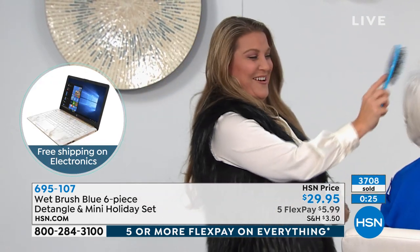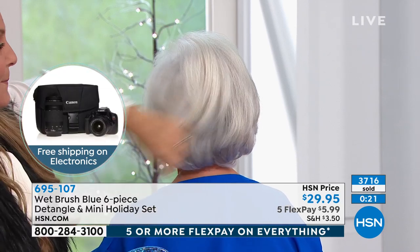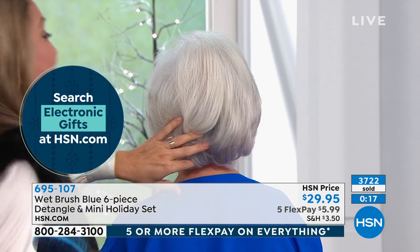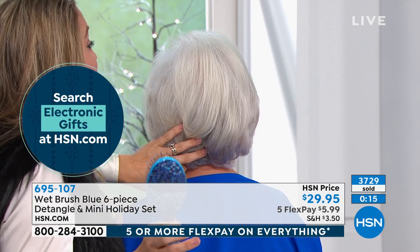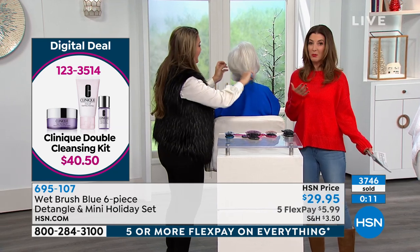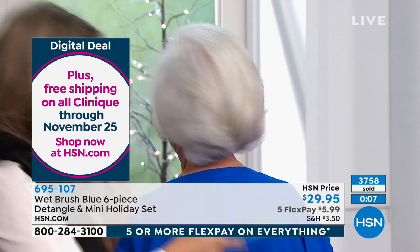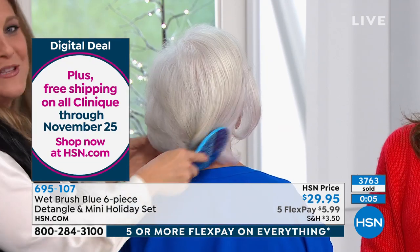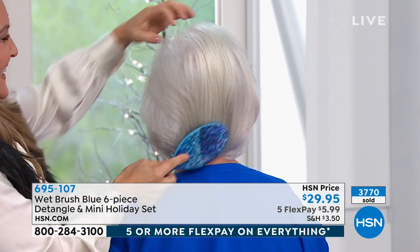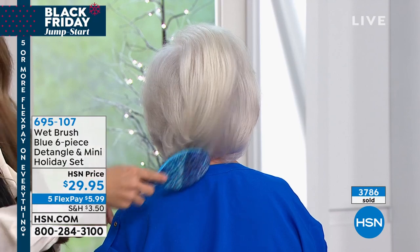Even the pets love the Wet Brush — little dogs, the minute they see the brush come out, they're ready. It feels like a massage. I actually look forward to brushing my hair now. Just about every Wet Brush set we've ever offered has sold out very quickly here at HSN — this one will be no exception at item 695-107. Place your order now.